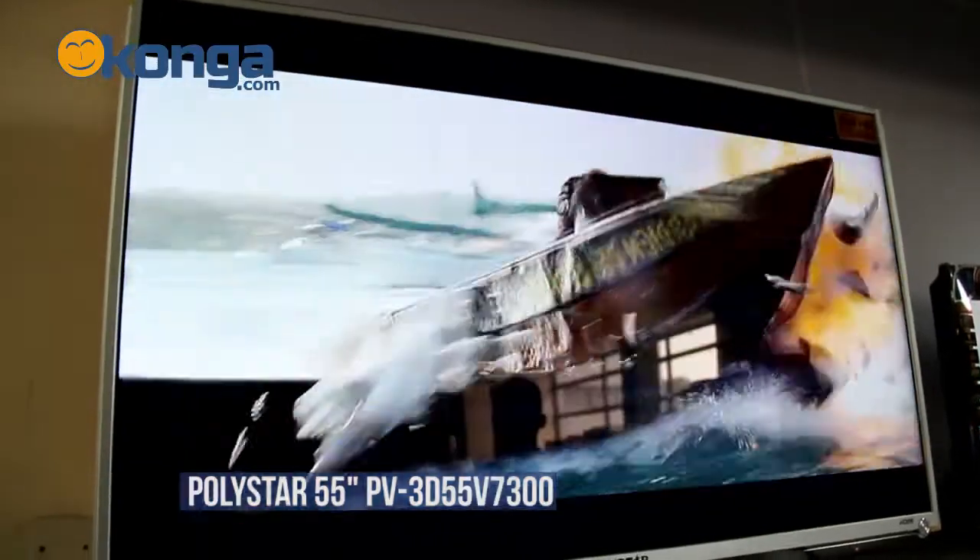Hi, I'm Jason and this is Konga.com, Nigeria's largest online mall, where I'll be reviewing the Polystar 55-inch 3D LED TV.